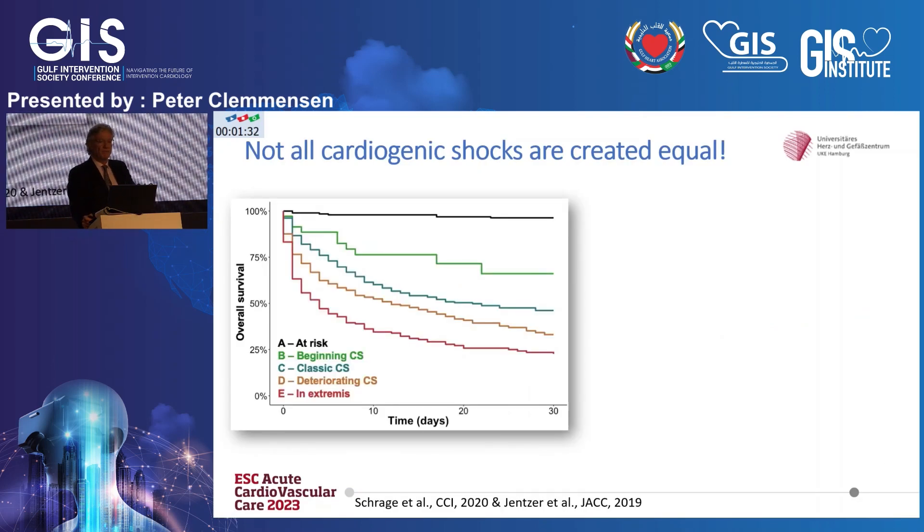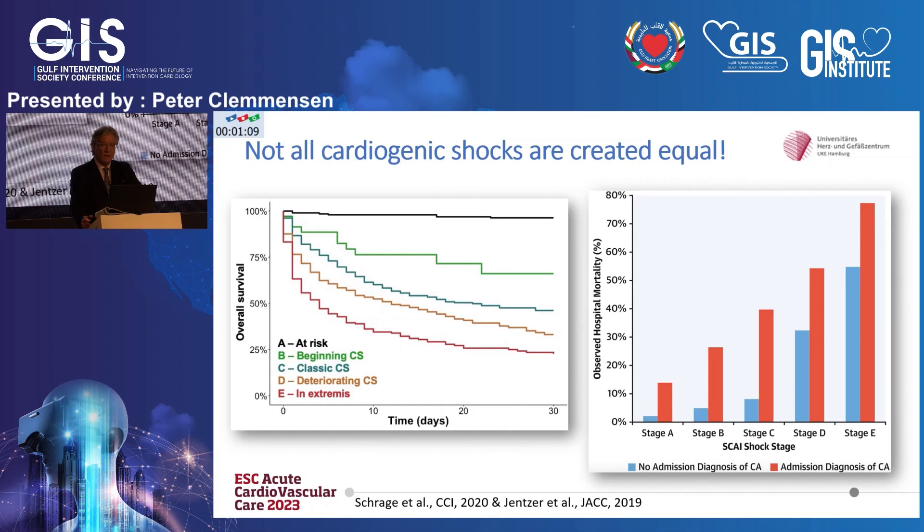A couple of comments: not all shocks are equal. We have to understand when to use which devices under which circumstances. This is survival according to the SCAI shock class — if you're at risk, you have excellent survival; if you're in extremis, you probably have 80% mortality in the first 30 days. There is also a very large difference in timing — whether you're admitted with cardiogenic shock or whether you develop shock in the first hours in hospital — which has a lot of impact on prognosis.